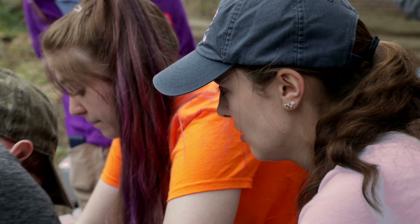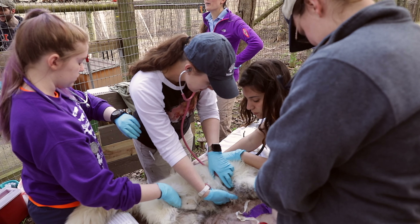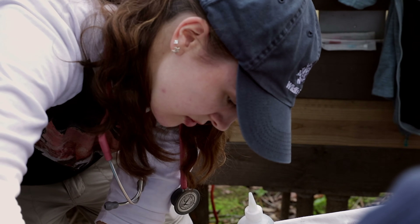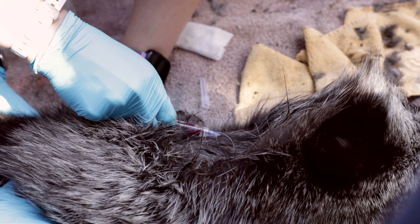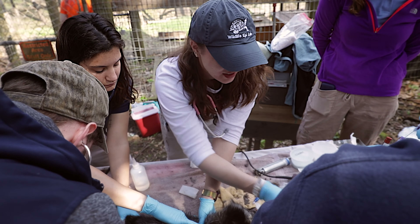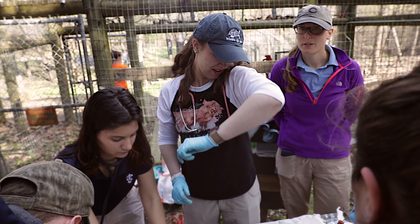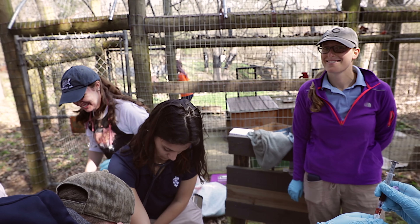It's awesome that everyone has a job — it helps keep things organized and helps us be more efficient. Everyone knows what their task is and we can move through those things. I like to be able to help these creatures because they're not able to help themselves. It's nice to be able to provide that care and really help the animals when they're in their time of need.